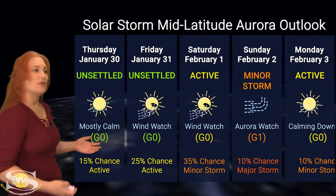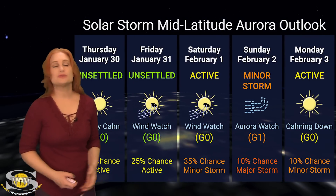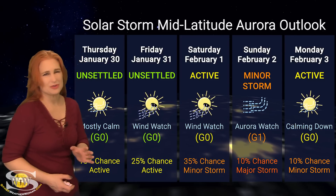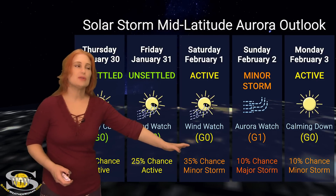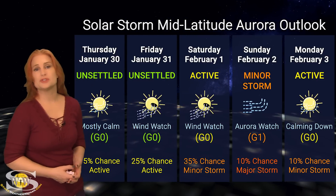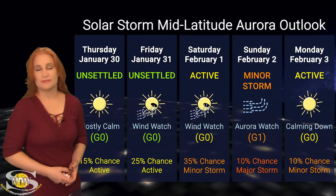At mid-latitudes, we're only expecting active to minor storm conditions, with maybe a 10% chance of a major storm — likely not going to happen. But especially through the first and second, we could easily see minor storm conditions. Remember, we have that bright moon, so it may be a little bit difficult to catch.